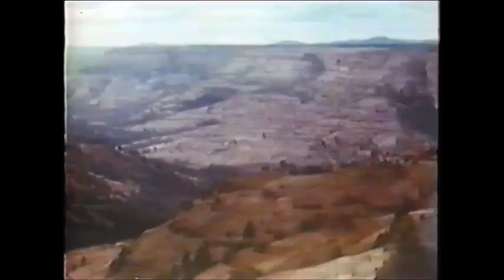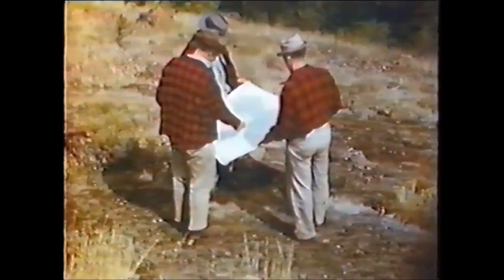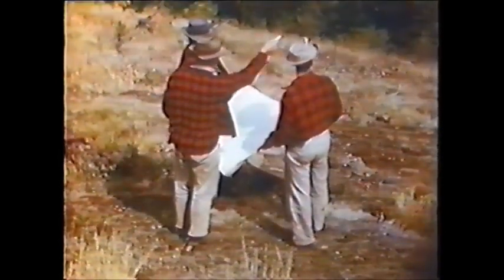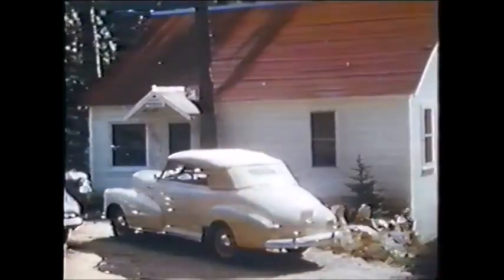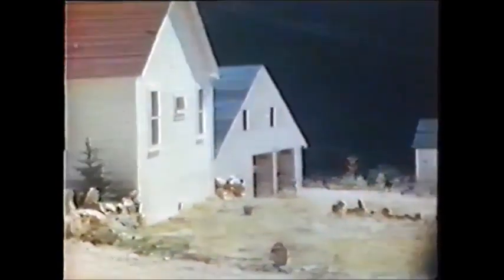The timber cruiser, logging manager, and production superintendent are shown discussing plans for a permanent camp, and the roads that will have to be built into the different watersheds. The camp is built with cottages for the married men, bunkhouse and cookhouse for the single men, and is located on the North Fork of the John Day River, conveniently and centrally located for the timber holdings of the company.